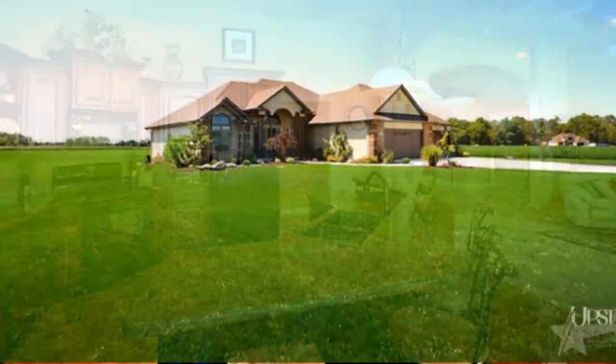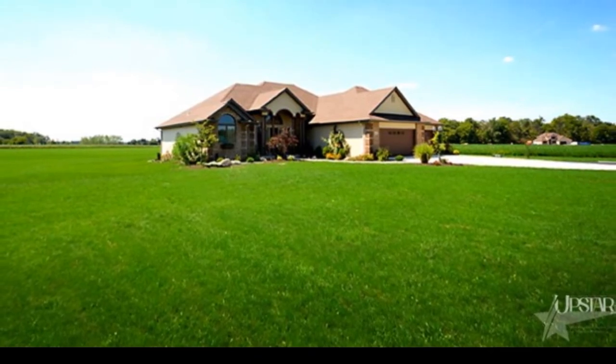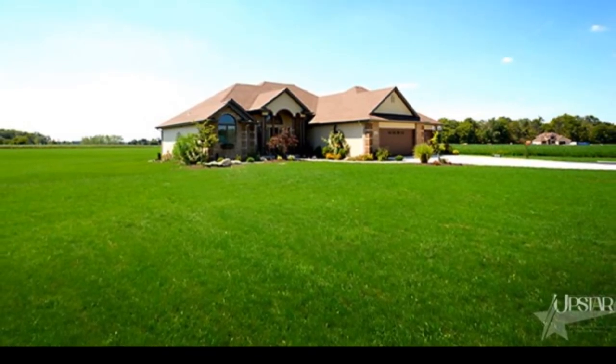Modern conveniences throughout this home are comfortable and conducive to gatherings with friends. See for yourself today!